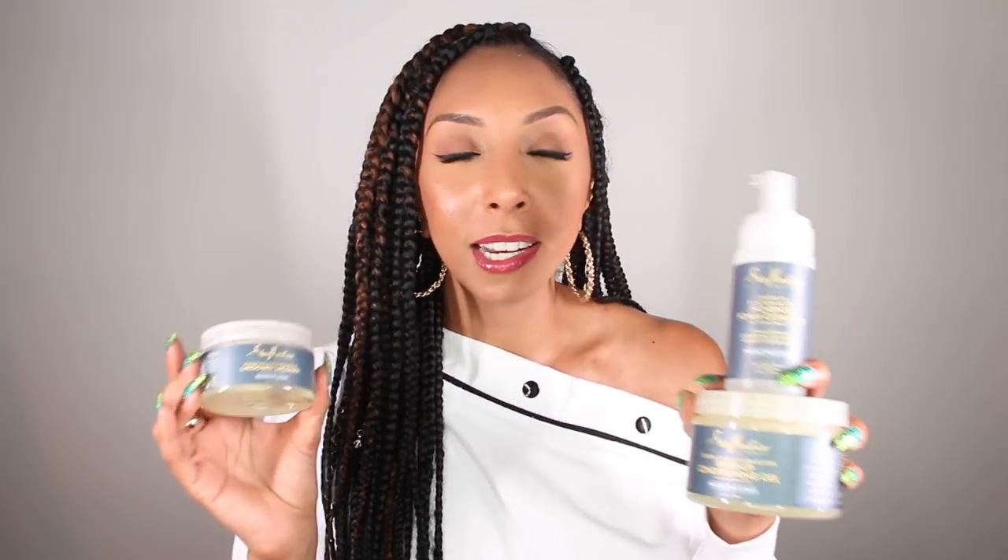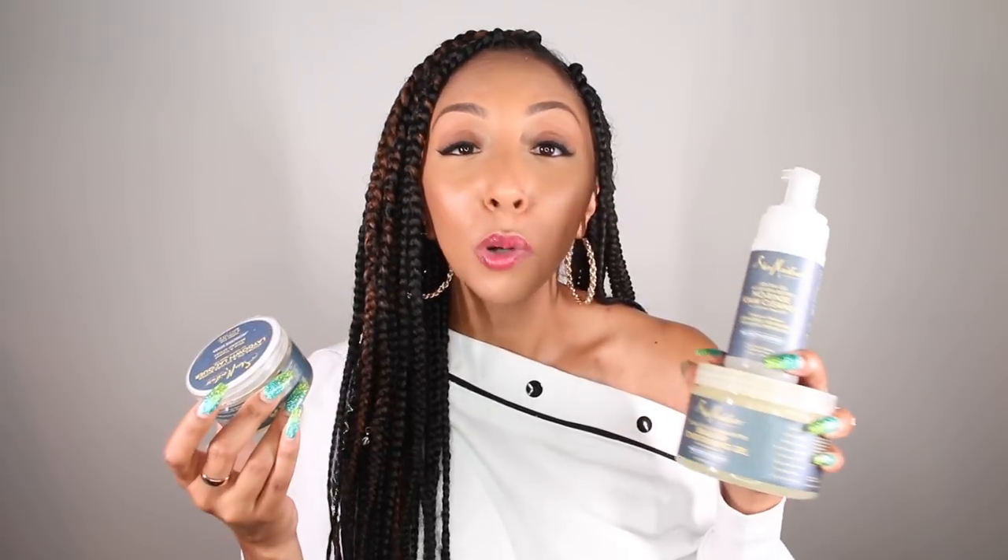I mean, you can't keep up with Shea Moisture — they are coming out with stuff left and right, and as soon as you think you own it all, you go to the store and you're like, 'I'll take five.' One of my subscribers, shout out to @HarmonyLove on Instagram, recommended that I try their braided line while I have my braids, and I'm so glad that I did.